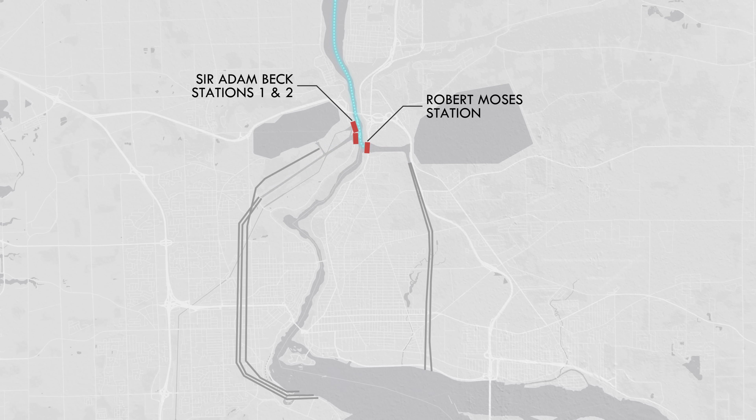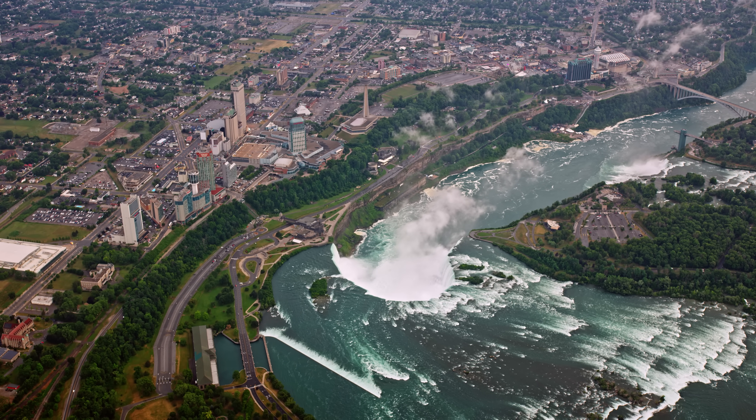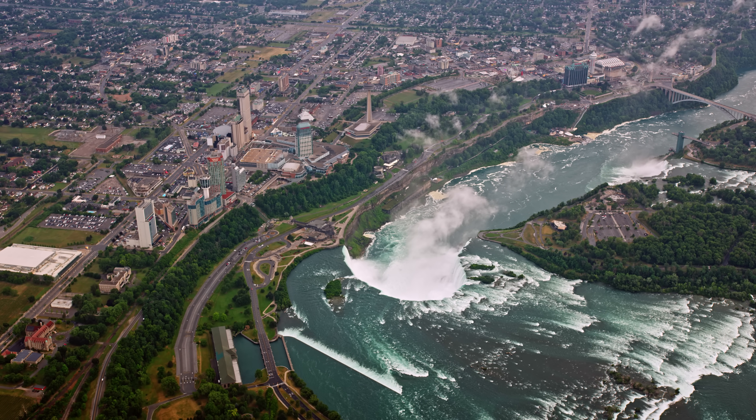The twin Adam Beck stations on the Canadian side and Robert Moses station on the US side. Then it's released into the lower part of the river below the falls. When you add them up, that's 39 turbines with a combined capacity of more than 4,000 megawatts. It's a tremendous amount of power generation in one place, but actually that's not all of it — these tunnels divert 50 to 75% of the flow of the Niagara River.